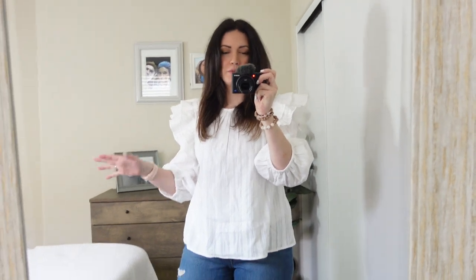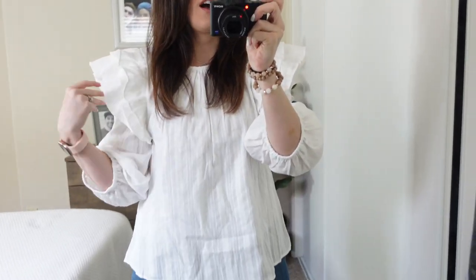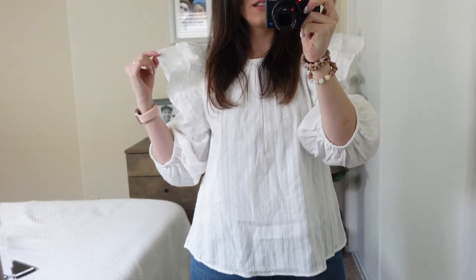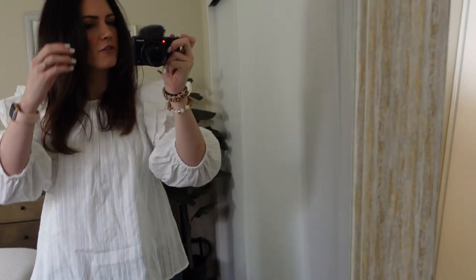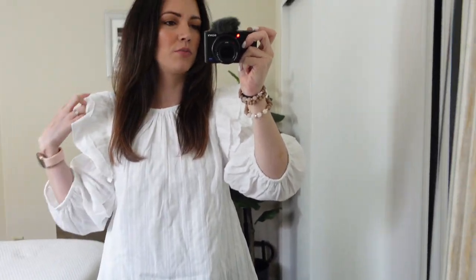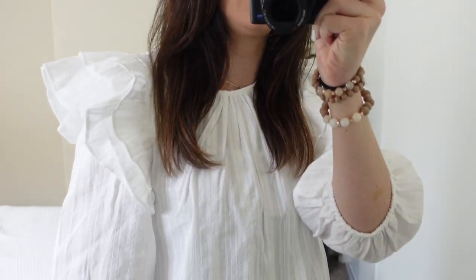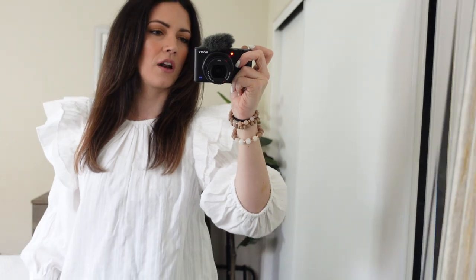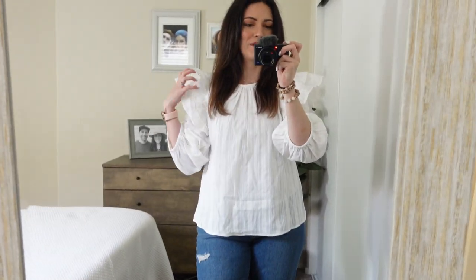I'm going to be straight-up honest with you guys — I thought I was going to like this shirt more. I really liked it in the picture but on me I'm not a huge fan. I normally like pretty much everything I try on, but this is probably not my favorite. It sticks out a lot more than I thought it would. So anyway, we'll be returning this one.